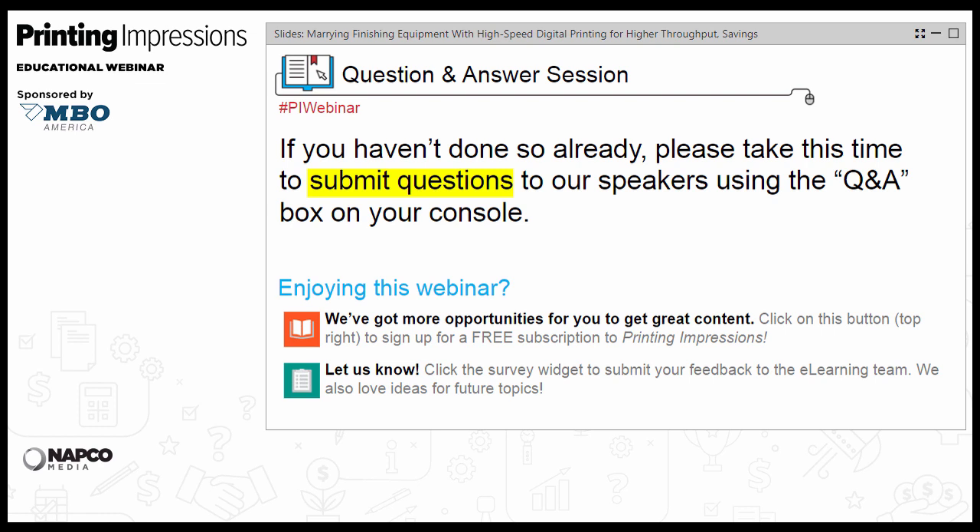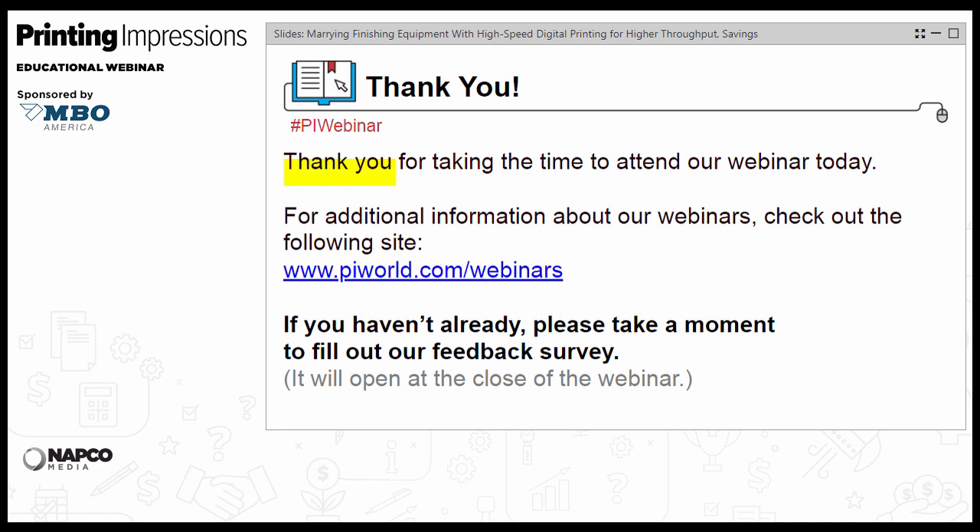Unfortunately, that's going to have to be the last question and answer for today, as we've just about run out of time. On behalf of Printing Impressions, I want to personally thank Adam and Lance for presenting, MBO America for sponsoring this educational event, and especially you, our audience, for attending today's webinar. Be sure to check out our webinar page for information on all archived and upcoming webinars. If you'd take a minute to fill out the brief feedback survey that will appear on your screen, we'd be most grateful — your feedback will influence the webinars we bring you in the future. Hope to see you all at the next Printing Impressions webinar.